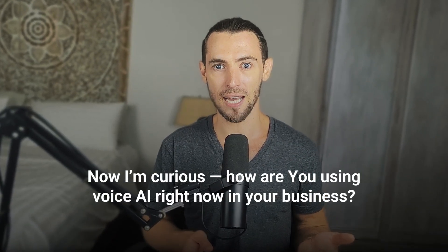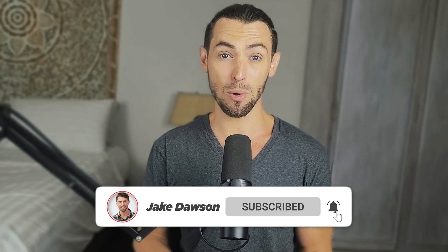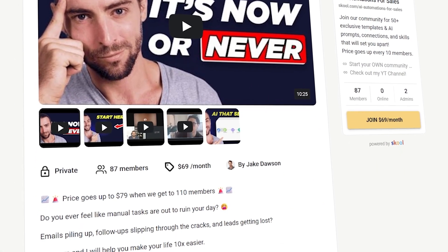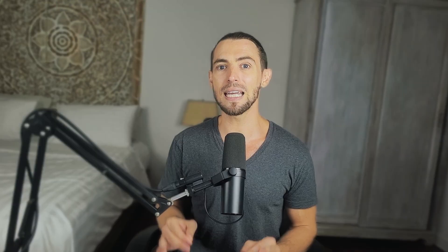Now I'm curious — how are you using voice AI right now in your business? Have you tried any of these setups with ChatGPT's advanced voice mode yet? Maybe you've used it in meetings, or tried role play before a big sales call, or just talked through your to-do list while juggling everything else life throws at you. Whatever you're doing, drop your experience in the comments. I'd seriously love to hear it — I get some of my best ideas from this community. And if you found this helpful, go ahead and hit that subscribe button. I post new videos every week with practical ways to use AI tools to work smarter, not harder — no fluff, no buzzwords, just real stuff that helps you save time and get ahead. Also, if you want to go deeper, I've got a private community over at Skool where we talk about this stuff every single day. We share automation templates, real use cases, new tools, and I walk through exactly how to build these systems step-by-step. If you're serious about bringing AI into your workflow, or you just want to shortcut the learning curve, it's the best place to be. You'll find the link below.